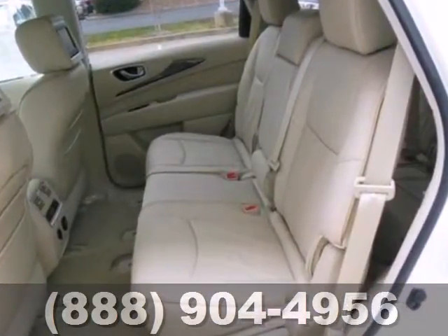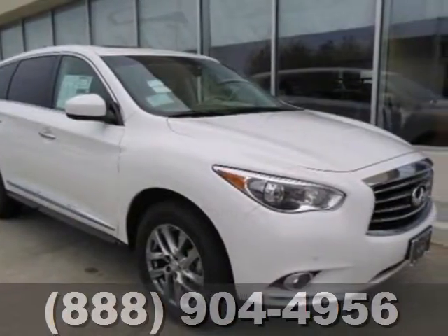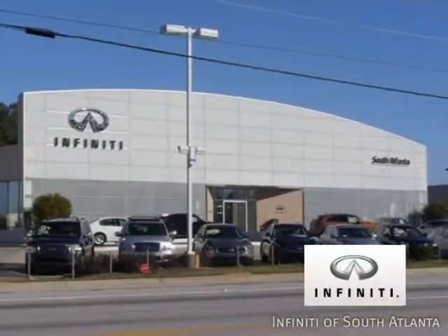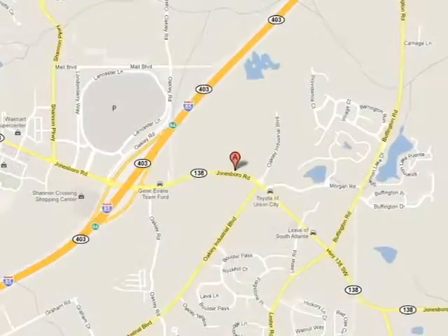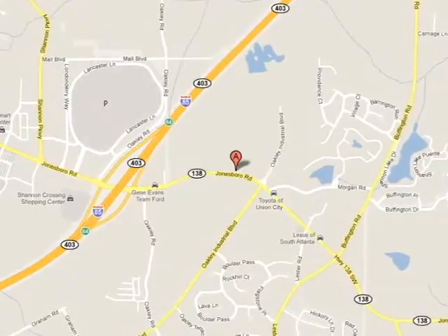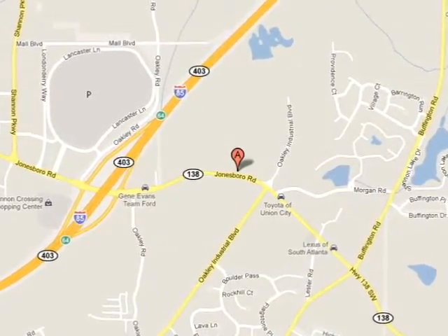If you're looking for a car that solves your family car woes, check out this JX35 today. Call today or visit online at AtlantaInfinity.com — just 15 minutes south of Atlanta off I-85, in a new facility that features one of the largest indoor showrooms.